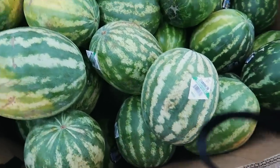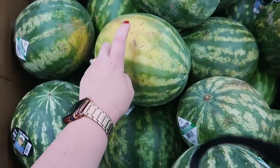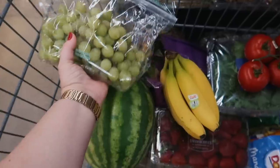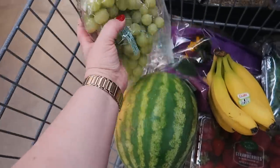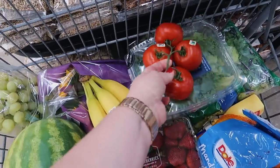I am going to get a watermelon because they are really good right now. You want to find one with a yellow spot on it — that means it's been sitting on the ground and the sun ripening for a while. I grabbed some grapes; I try to just see which ones are the best in terms of firm grapes, not mushy. And then I also grabbed some bananas and some tomatoes on the vine for sandwiches.